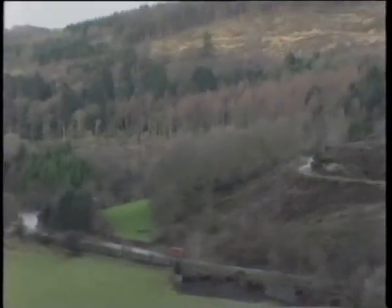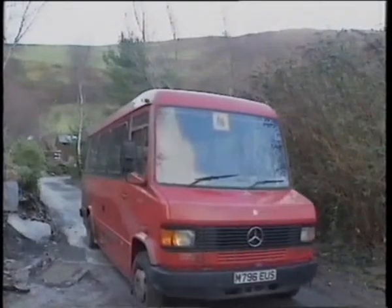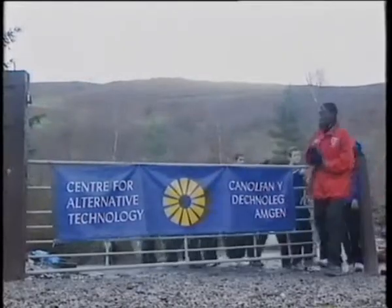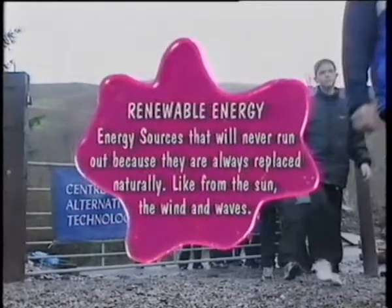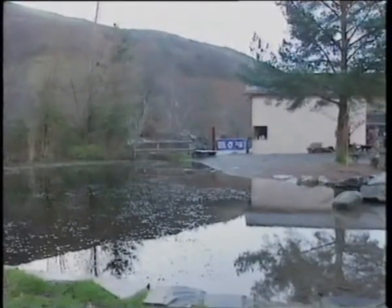In a valley in Wales, there's somewhere dedicated to showing there are alternatives to complete dependency on oil. Known as the Centre for Alternative Technology, it focuses on materials and energy that are renewable — energy sources that will never run out because they are always replaced naturally, like from the sun, the wind and waves. Renewable materials and energy, and energy conservation, are features of the Centre's main building.